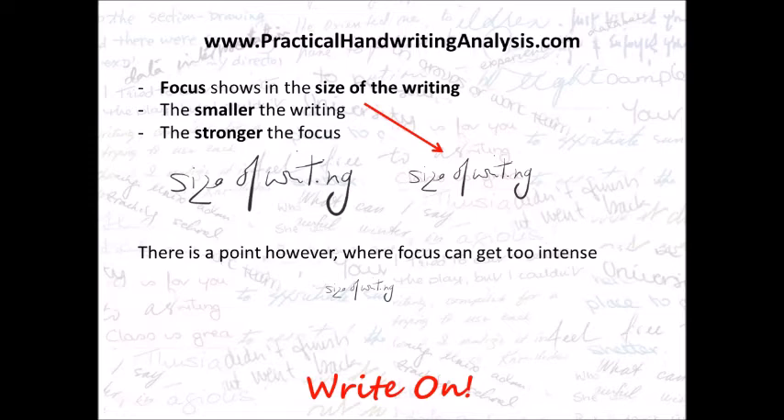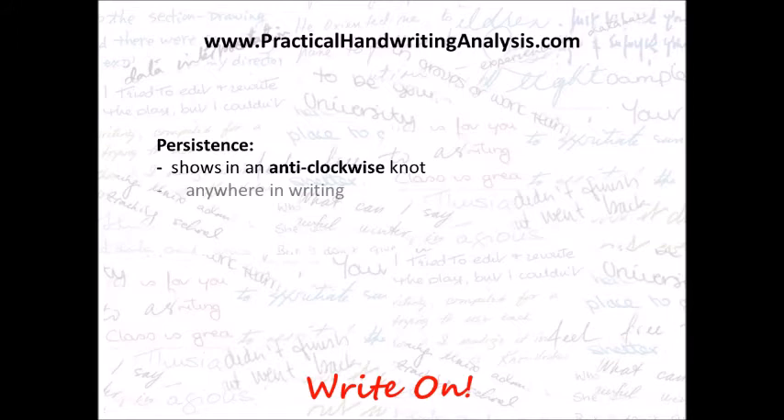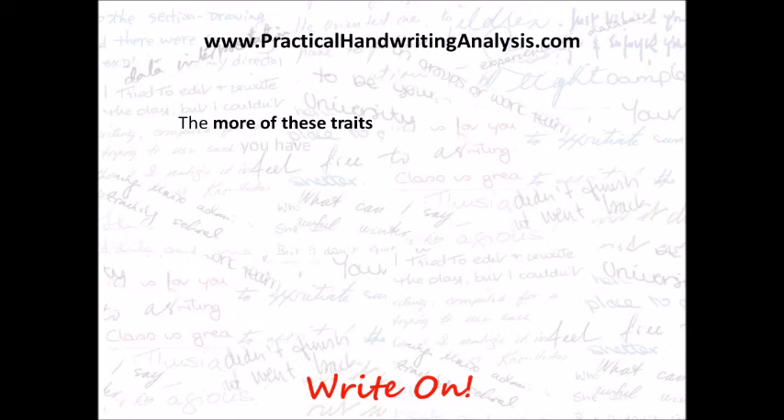Persistence is the ability to hang in there, and persistence shows in anti-clockwise knots — it can be anywhere in the writing. You'll see it in an A, the bottom left is an ampersand, it's in the H and the lower case F. The more of these traits you have, the better your 'tough get going' ability.